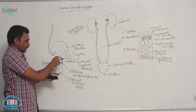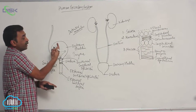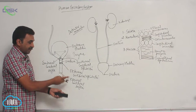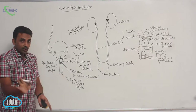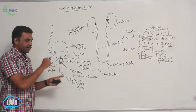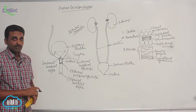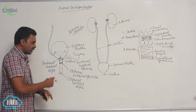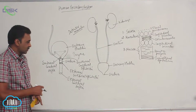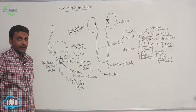The opening of the urethra into the urinary bladder is called the internal urethral orifice, and wherever it opens outside is the external urethral orifice. Very close to the internal urethral orifice there is the internal urethral sphincter made up of smooth muscles, and a little inferior to that is the external urethral sphincter made up of skeletal muscles.